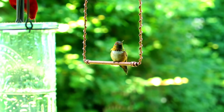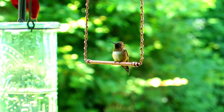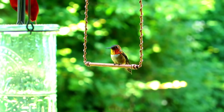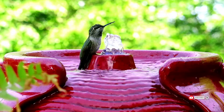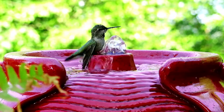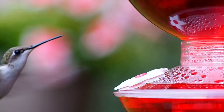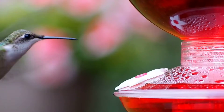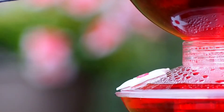Their metabolism, body design, appendages, and behavior all rotate around utilizing flowers as a food source. In order to drink flower nectar, hummingbirds must be able to access flowers. To do this, they have to be able to hover perfectly in place while sipping from their flowery drink dispenser. They can fly both forwards and backwards, and flap their wings anywhere from 12 to 80 beats per second.